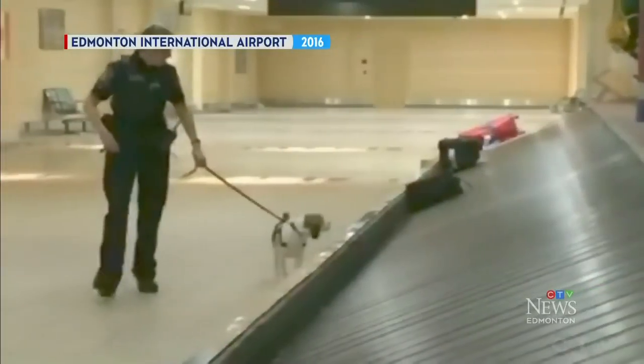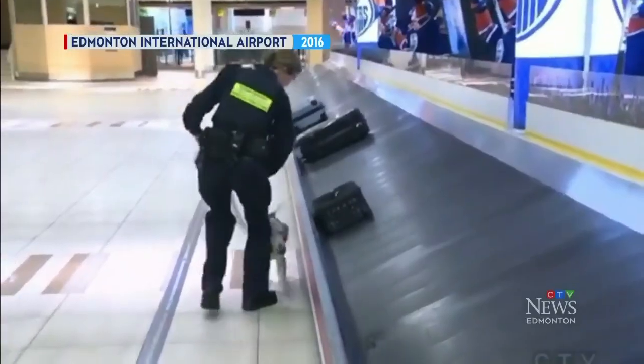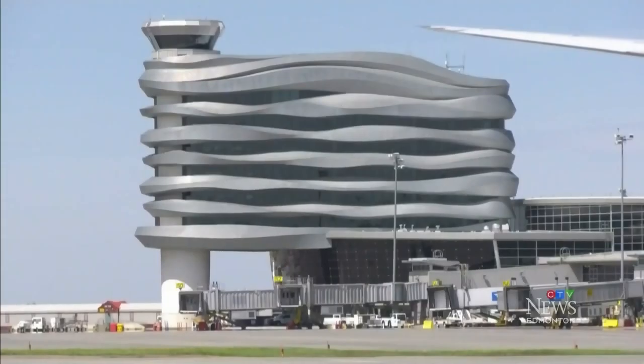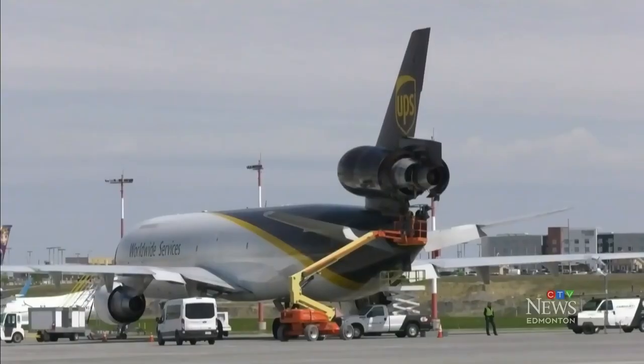Two tarantulas, shipped weeks apart, have been seized at the Edmonton International Airport. David Awasek speaks with the Canadian Border Services Officer who found them both. Long-time Canadian Border Services Officer Iris Zelter is no stranger to finding what smugglers are trying to hide, but every now and then out at the airport comes something really strange.